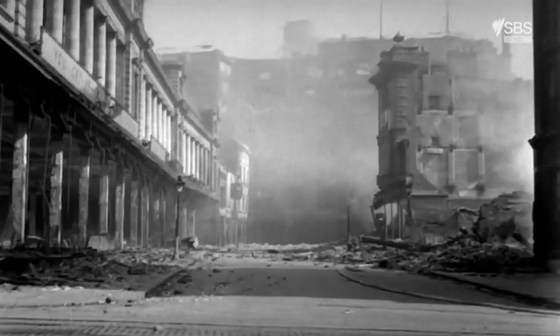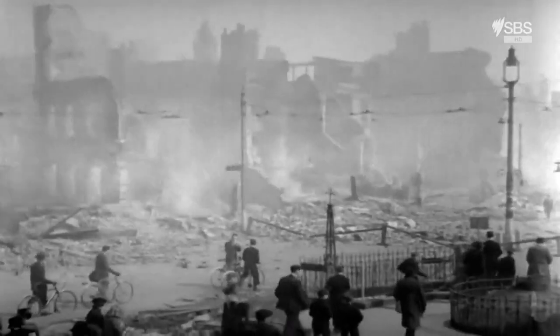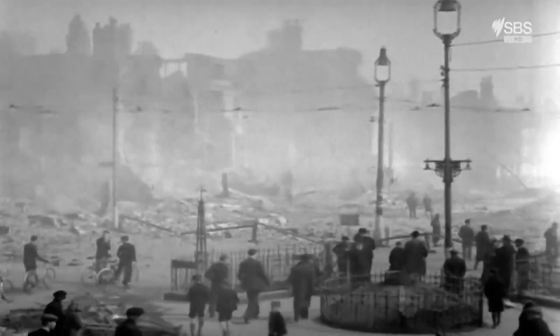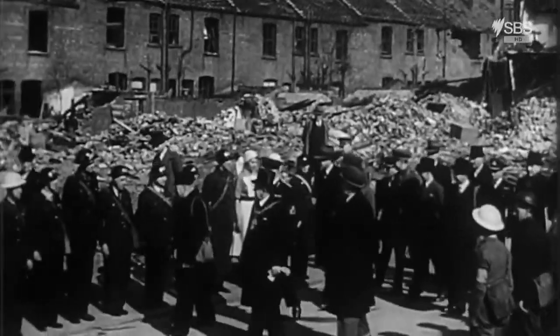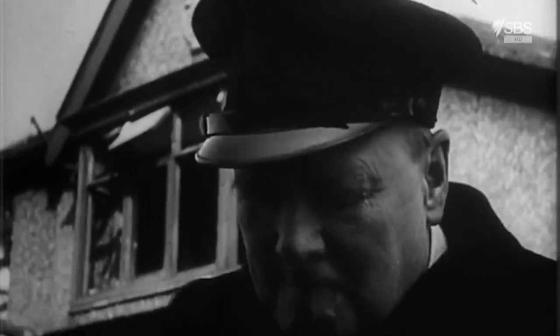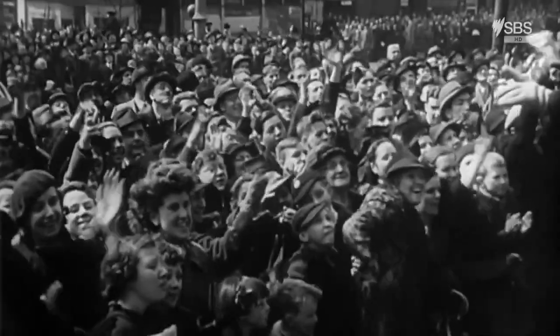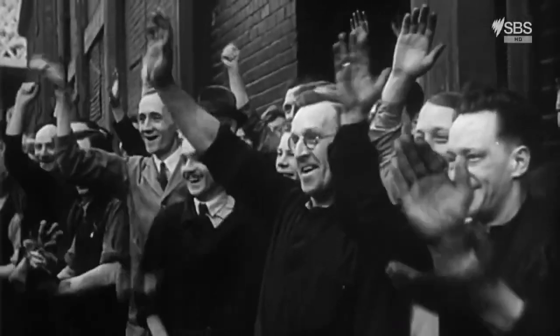The last German air raid took place on the 10th of January 1942, by which time Liverpool was the most heavily bombed area of the country outside the capital. When the Prime Minister Winston Churchill visited, he said: 'I see the damage done by the enemy attacks, but I also see the spirit of an unconquered people.'